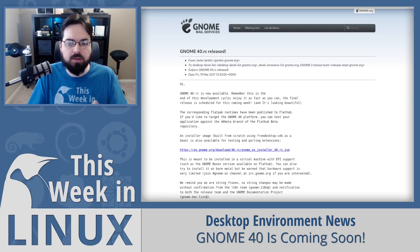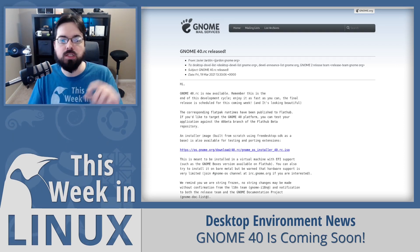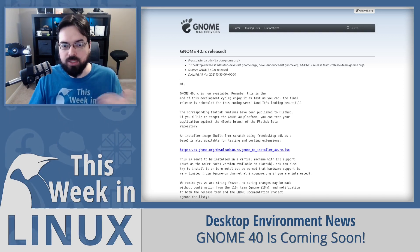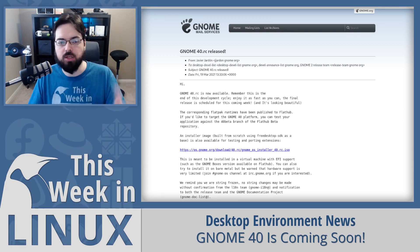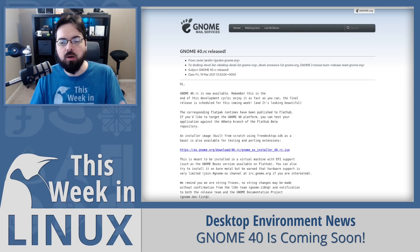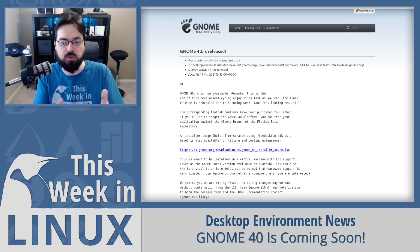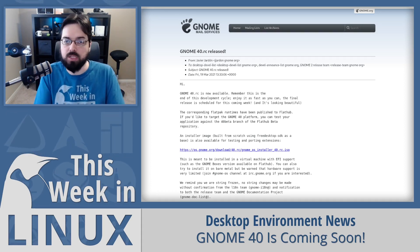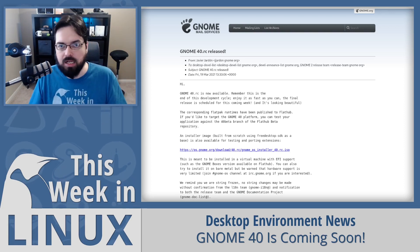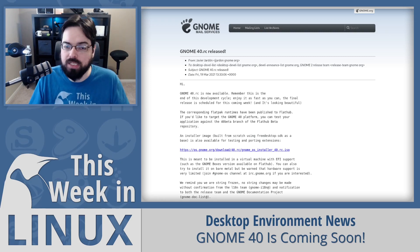If you want to learn more about GNOME 40 as soon as possible, check the links in the show notes. But in addition to that, you want to join us tomorrow for the live recording of Destination Linux, because GNOME's executive director Neil McGovern will be joining us to discuss GNOME 40 and GNOME in general. Bookmark dlnlive.com to join us tomorrow at 1 p.m. Eastern time or 1700 UTC. That entire day is just jam-packed with stuff, including the DLN Lugfest.